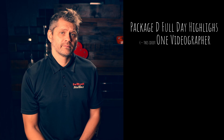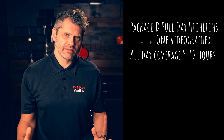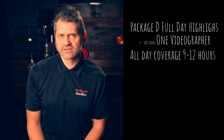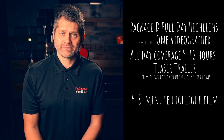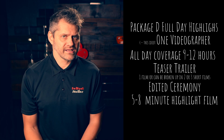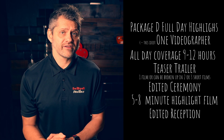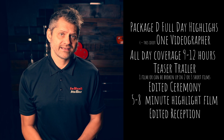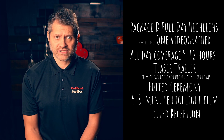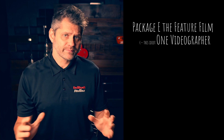Package D. In this package you will get all day coverage with no time limit, but normally your wedding is between 9 and 12 hours. You get a teaser trailer — this can be one film or broken up into two or three smaller films — a five to eight minute highlight film, the fully edited ceremony, and the fully edited reception that will include entrance, speeches, cake cutting, any live bands, first dance, and guest dancing. This is by far and away my most popular package as it will encompass the entire day from start to finish and is the best bang for your buck package that I offer.